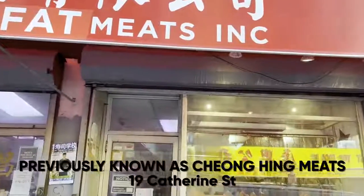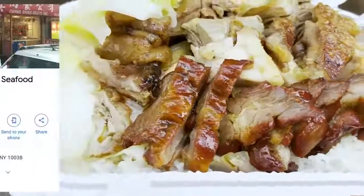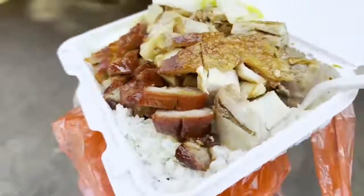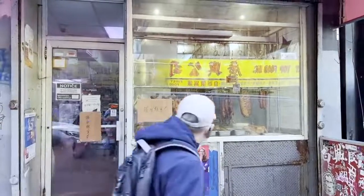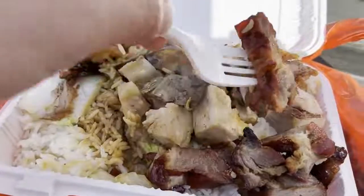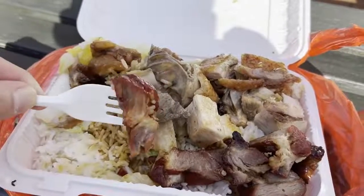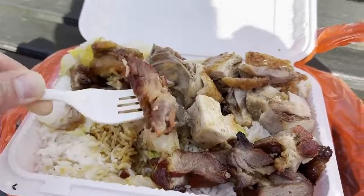I'm here at Sun Tung Fat Meats over on Catherine Slip — a real gem. This is $8.50 for the Sam Ping Fan, the three treasured meat. The chashu is looking very, very flavorful — deep dark red, very saucy, with a little bit of choy and rice. I'd give it a 7 out of 10. The highlight was the chashu — very juicy, very flavorful, with plenty of juice poured all on top. The duck was probably worth getting too. They have a meat shop on the left connected to the prepared food spot on the right. A real neighborhood spot on Catherine Street.